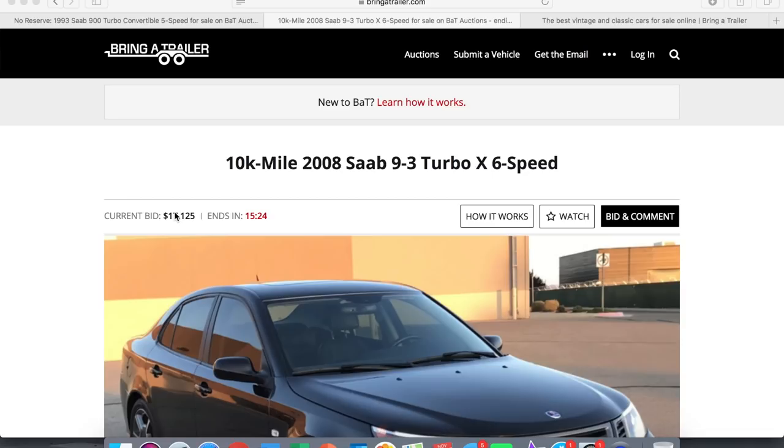How's it going everyone — today I have a very exciting video. A friend of mine back in Virginia told me about this auction about a month ago, and the car has finally gone live on Bring a Trailer with 15 minutes left. The car in question is a 2008 Saab 93 Turbo X six-speed — very much like the one right behind me — but it has less than 10,000 miles on it.